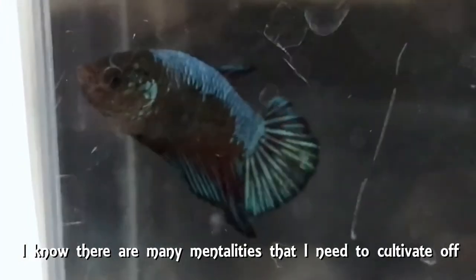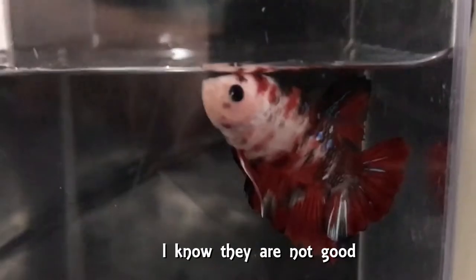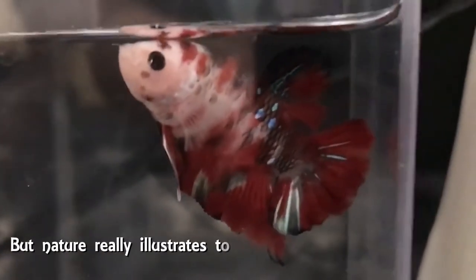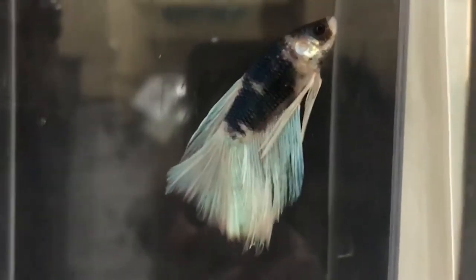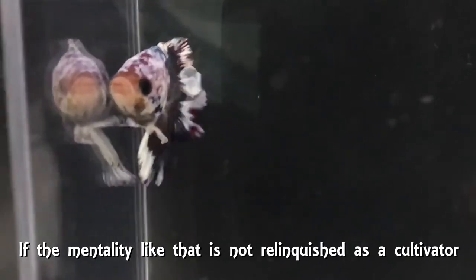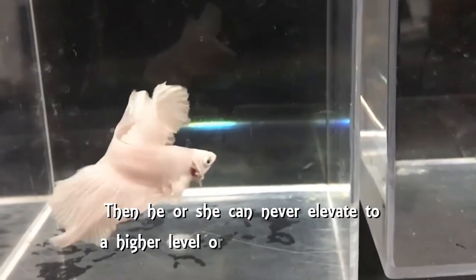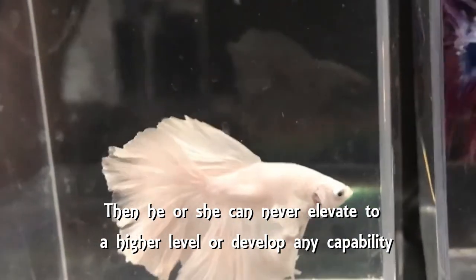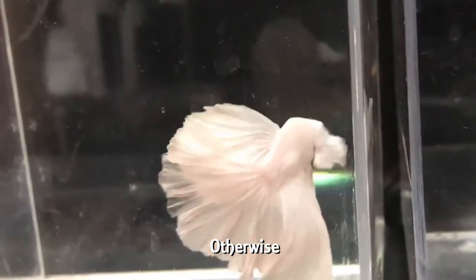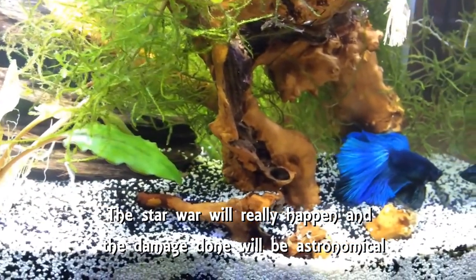As a cultivator, I know there are many mentalities that I need to cultivate away. I know they are not good, but nature really illustrates to me just how deadly they can be. If a mentality like that is not relinquished as a cultivator, then he or she can never elevate to a higher level or develop any capability. Otherwise, the Star War will really happen and the damage done will be astronomical.